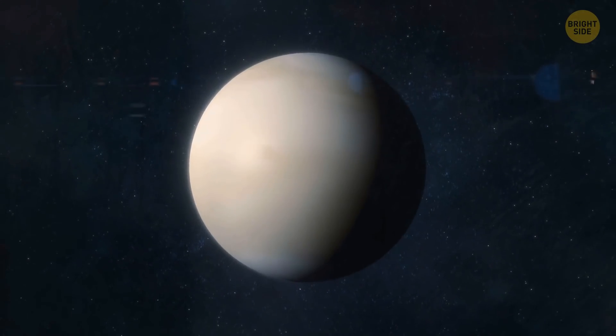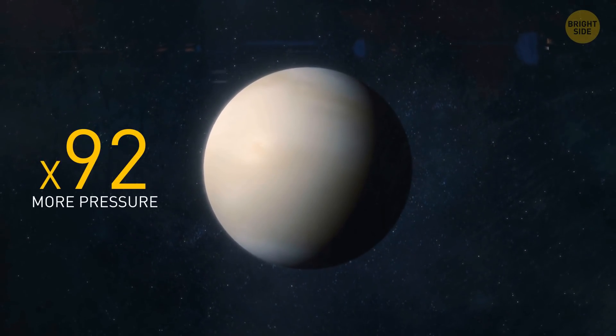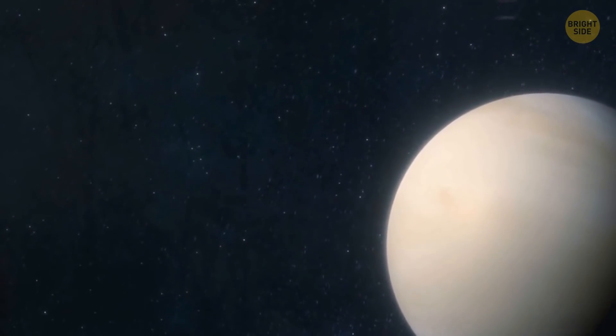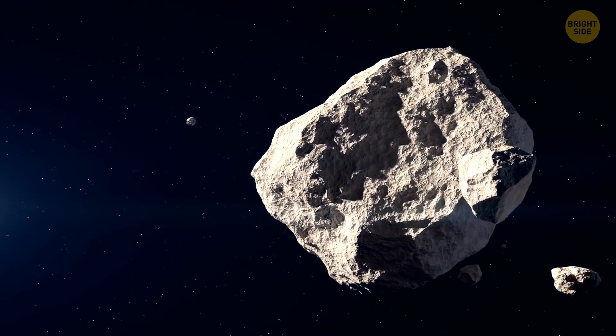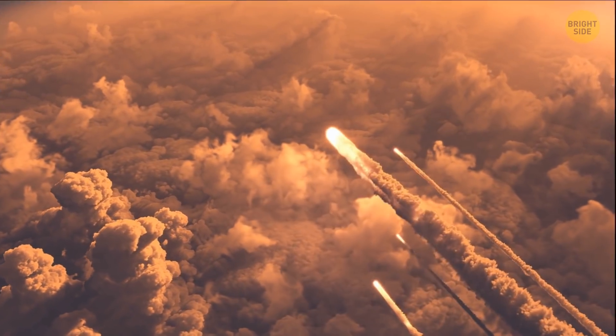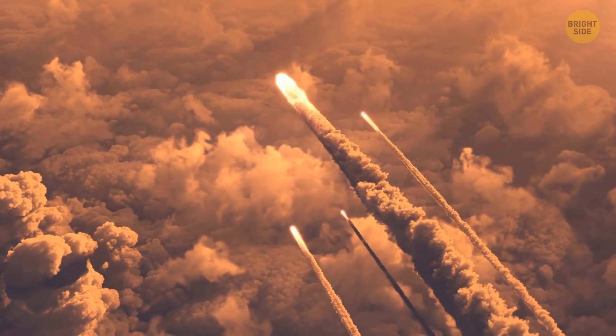Atmospheric pressure on Venus is 92 times greater than that on Earth. Venus also has a much denser atmosphere. That's why only big meteorites can make it to the planet's surface — the smaller ones get slowed down and fall into pieces before reaching the ground.